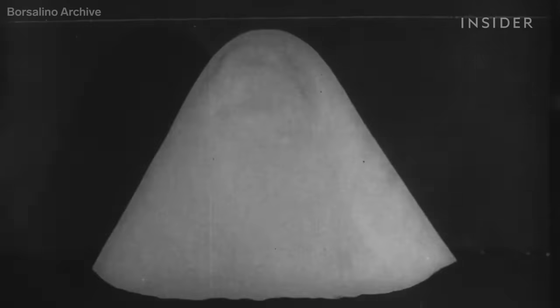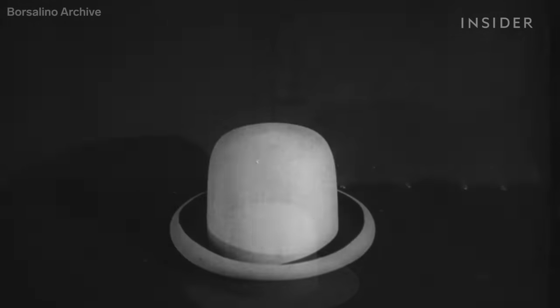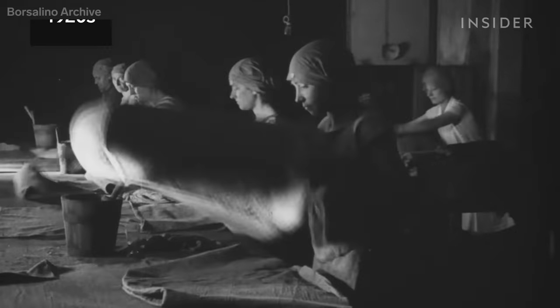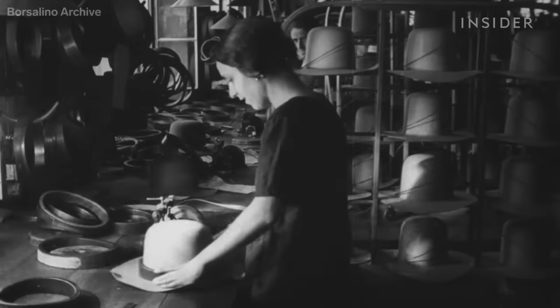The hair from the rabbit is treated, felted into a cone, then washed and pressed multiple times until it shrinks down to the shape of a hat. In its heyday, Borsalino employed 6,000 people — about half of them were women. The female workers were mostly involved in the finishing stages, especially checking for quality.